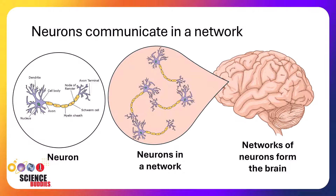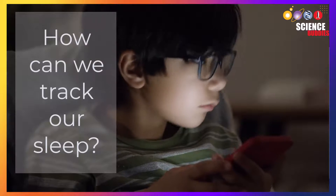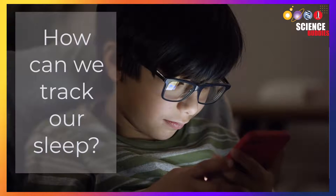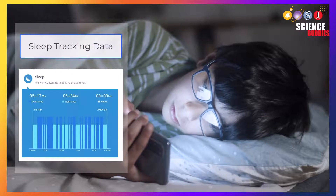So how can we measure what the brain and body are doing during sleep? Although we can't currently directly measure what the brain is doing during sleep at home, we can measure what the body is doing with wearable devices. And we can use that information to infer what our brain is doing during sleep.